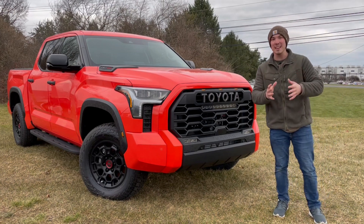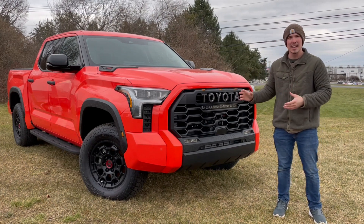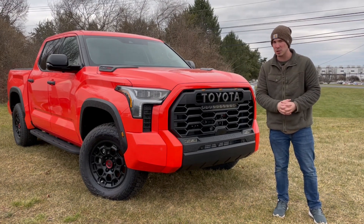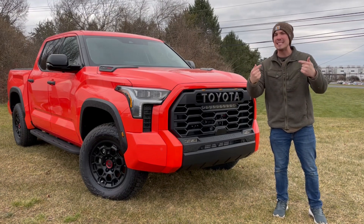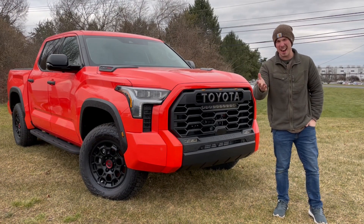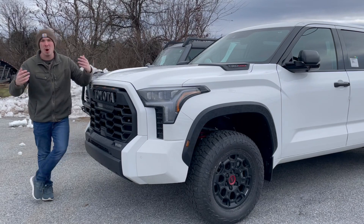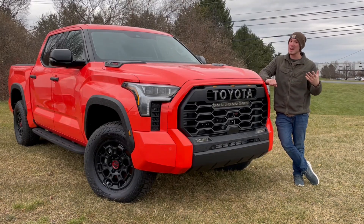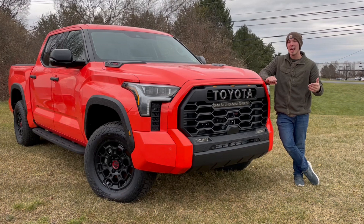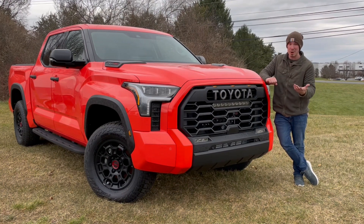Every time I see a Toyota commercial or another review of this TRD Pro online, it seems to always be finished in this color. That makes sense — it seems to be Toyota's hero color for this new generation of the Tundra. But when I actually see TRD Pros out on the road, that's a different story. Let's be honest: if you're gonna buy one of these, you're gonna get a gray one or white, but that's so boring. I understand solar octane might be a turnoff for a lot of people, but personally I love it. I'm so thankful that Toyota offers this as an option because I think it makes it stand out on the road even more than the TRD Pro already does.